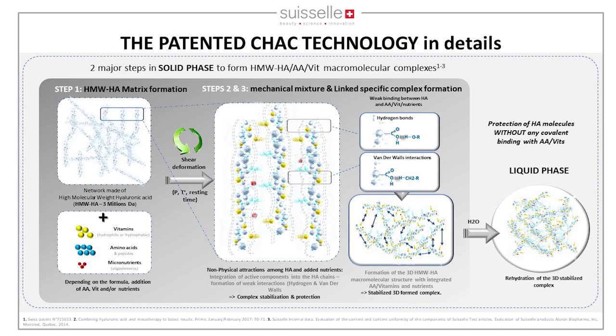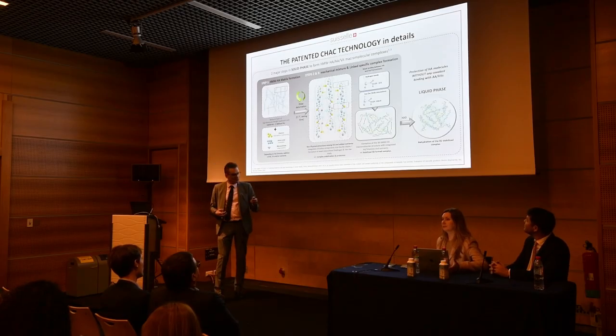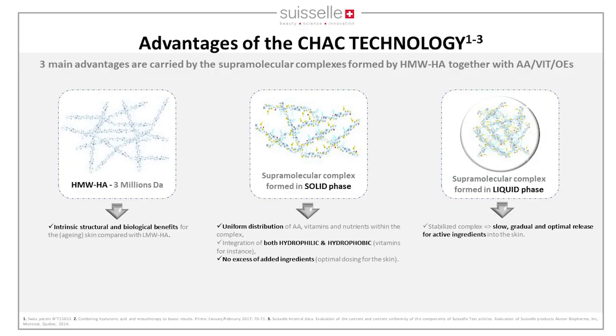This creates a stabilization of the network. When we relax everything, we reform the HA but catch and integrate within this network the micronutrients. We then add buffer and molecules of water within the supramolecular complexes, stabilizing these complexes even more, forming the final formula of the product.